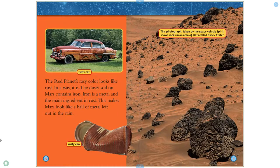The red planet's rosy color looks like rust. In a way, it is. The dusty soil on Mars contains iron. Iron is a metal and the main ingredient in rust. This makes Mars look like a ball of metal left out in the rain. This photograph, taken by the space vehicle Spirit, shows rocks in an area of Mars called Gusev Crater.